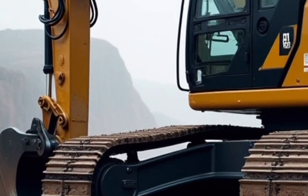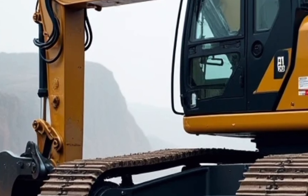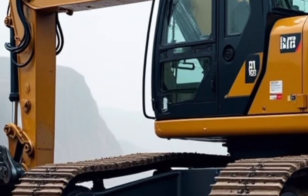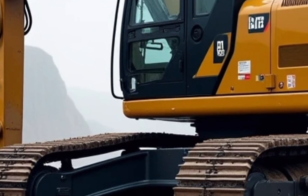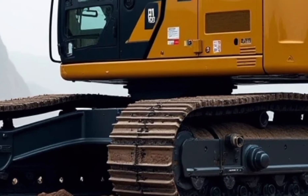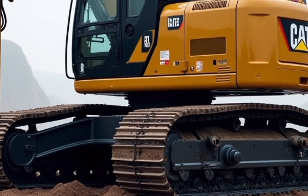If you're considering upgrading your fleet or investing in a reliable machine for your next project, the 2025 CAT excavators offer an impressive combination of power, efficiency, and cutting-edge technology. They're designed to meet the demands of modern industries while reducing operational costs.